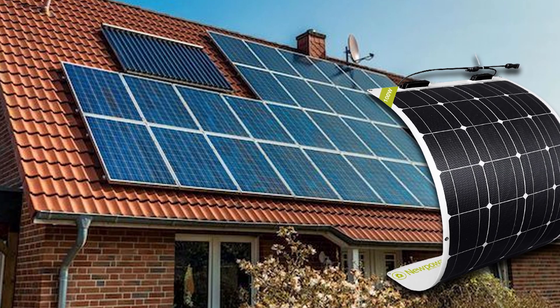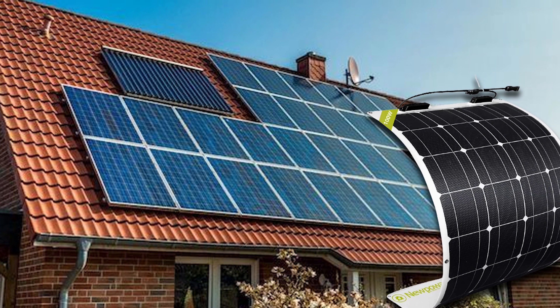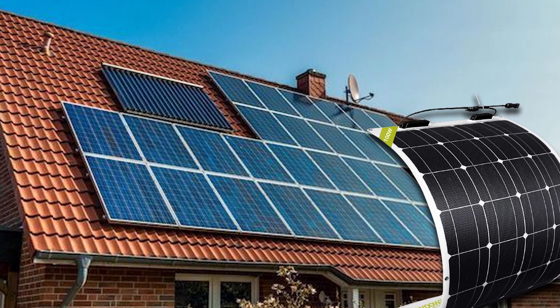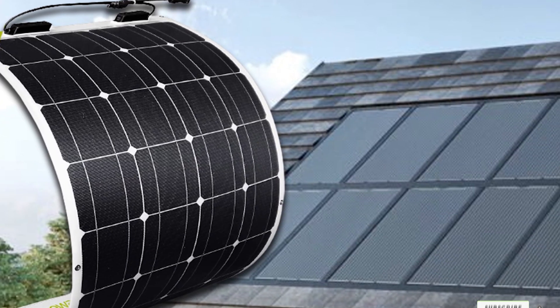This solar panel is also made with IP68 technology, one of the most advanced waterproof grades, allowing it to survive even the heaviest rain and snowfall.